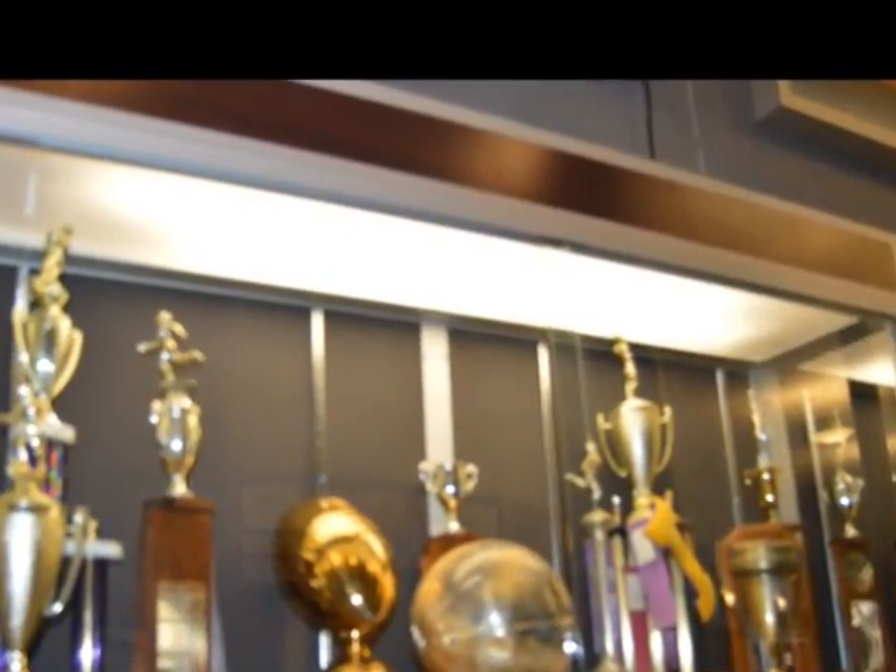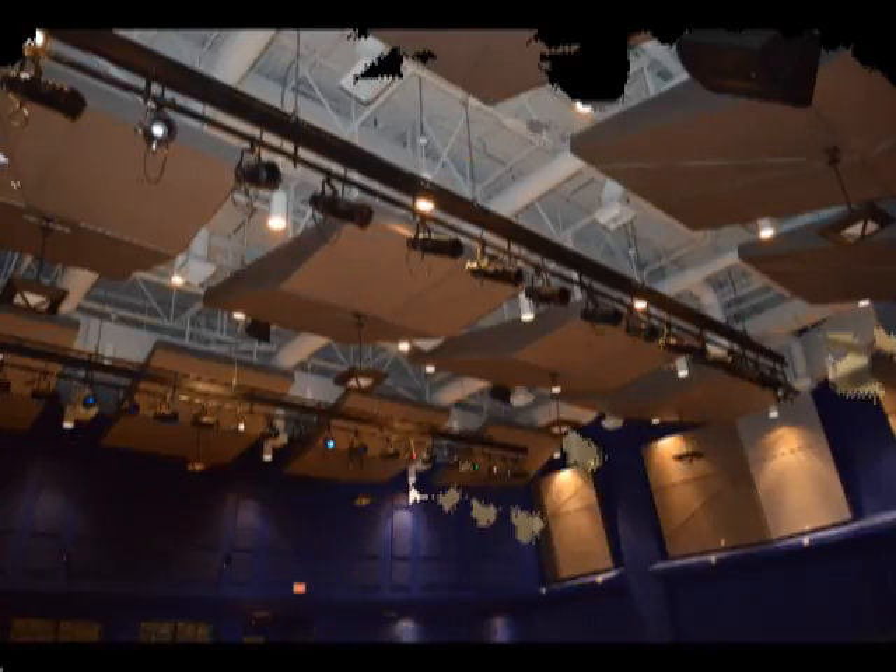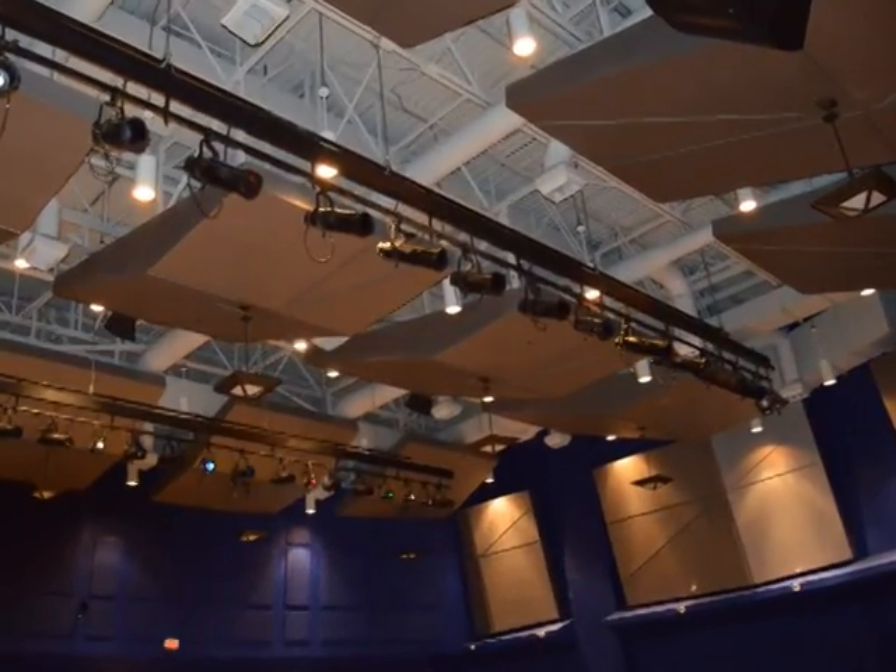Display cases have lighting for trophies and awards, while stage rigging is used to put performers in the spotlight.